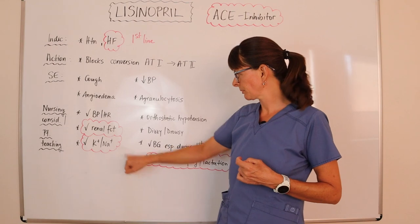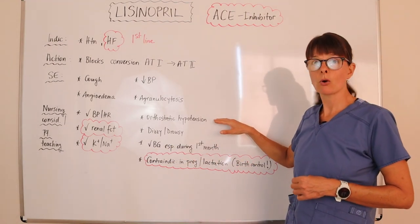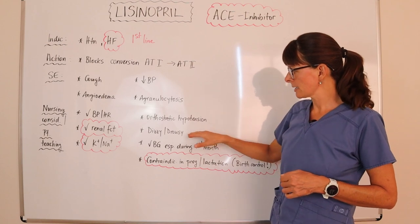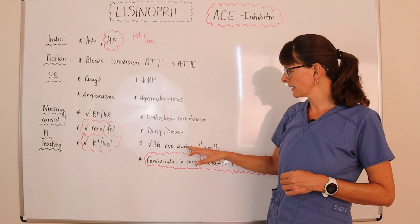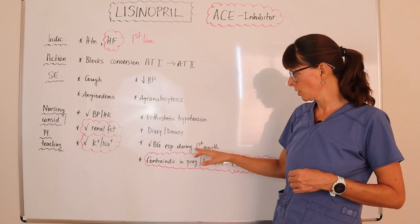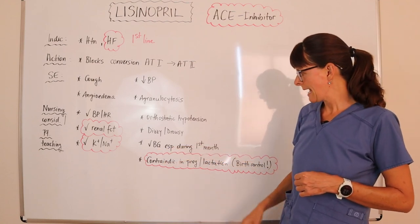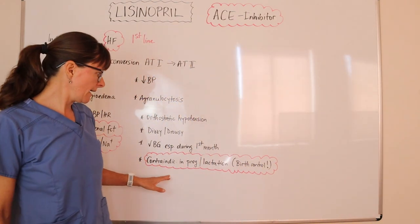For patient teaching: lisinopril can cause orthostatic hypotension, so instruct the patient to change positions slowly when getting up. It can also cause dizziness or drowsiness. It may affect blood sugar especially during the first month as the patient adjusts to the medication, so monitoring blood sugar closely will be very important.